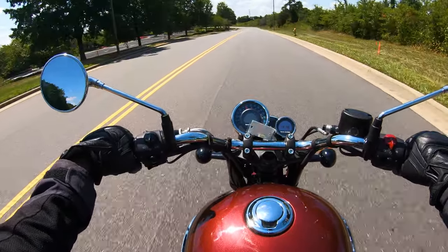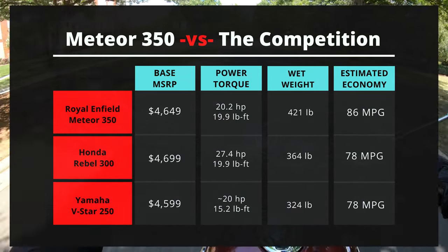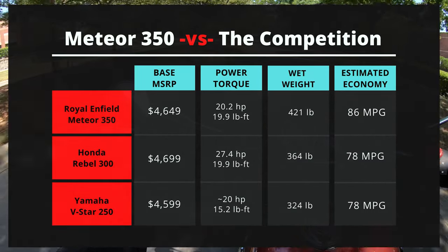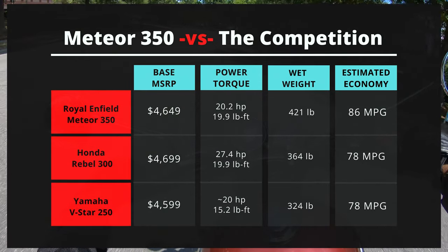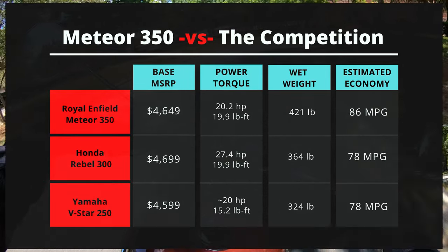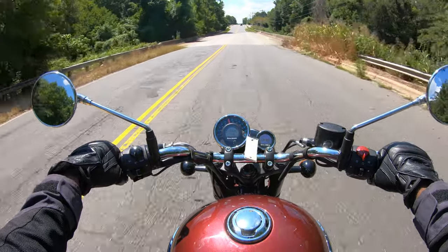With very few bikes offered in this price range with cruising sensibilities, there isn't much competition. Only the Honda Rebel 300 and the Yamaha V-Star 250 stand out as direct competitors for less than $5,000. Overall, I was pleasantly surprised by the Meteor 350 — its ease of use and low-end grunt stood out.